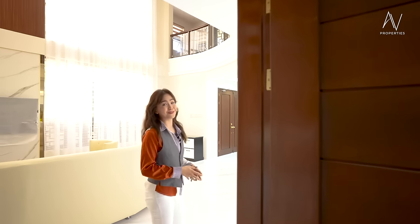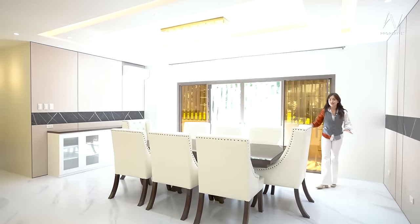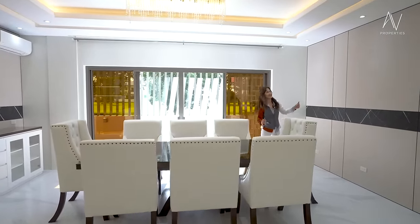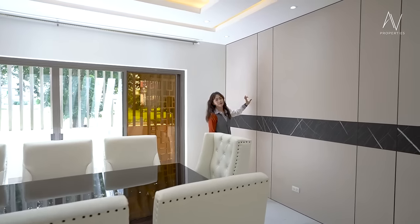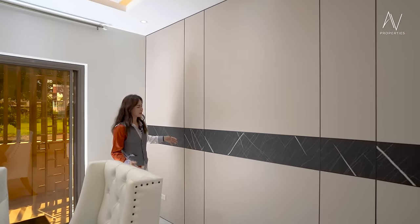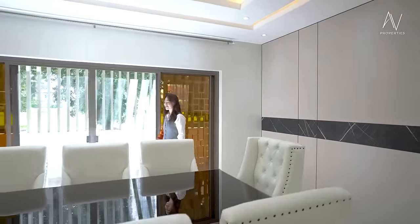Now let me show you how gorgeous the dining area is. Everything is customized to the liking of the seller, but of course you could add your personal touches. This is like a very expensive wallpaper — it has a veneer finish feel. And it even looks better in person; I'm not sure if our video is doing it justice.